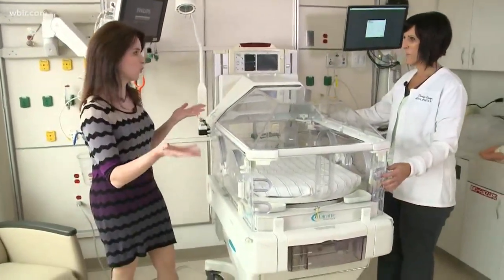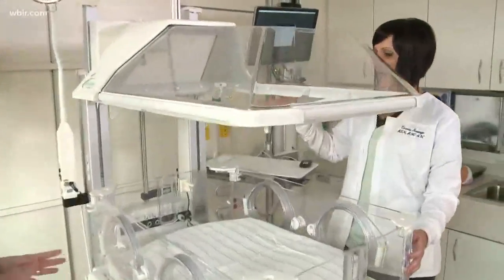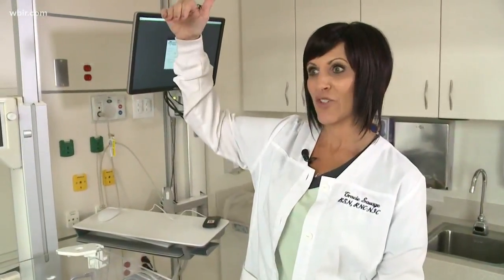Why do they call this a Giraffe Omni Bed? Well, it's called the Giraffe Omni Bed because, as you can see, we can raise the top of the bed — which we call the hood — and it's kind of like the neck of a giraffe if you look at the design of it.